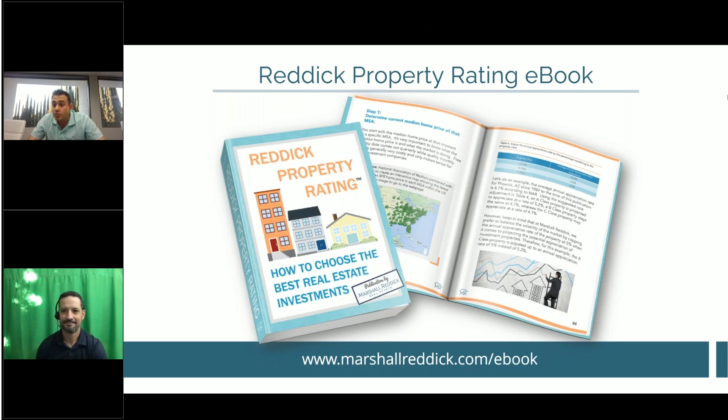Question: Can you use a self-directed IRA to purchase raw land? Yes. It's going to be hard to get a loan on it because it must be non-recourse, and land is risky — no improvement on it, generally no income. So the non-recourse loan typically won't work, but you can purchase it outright. Only life insurance and collectibles are not allowed.